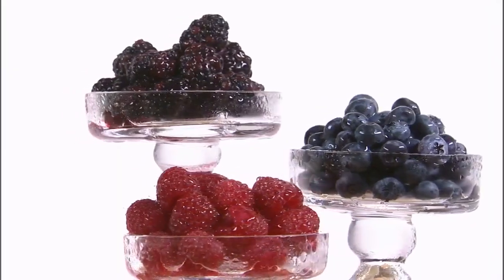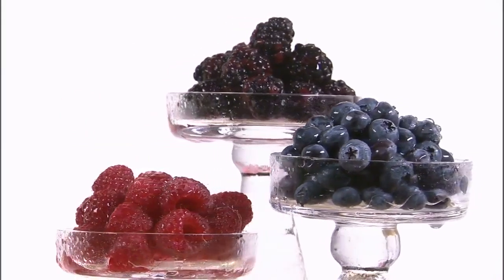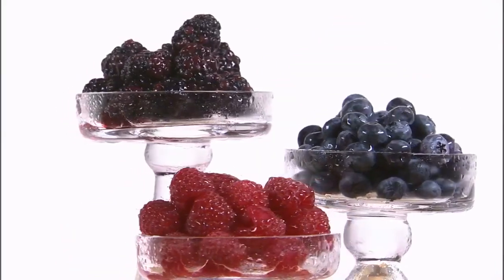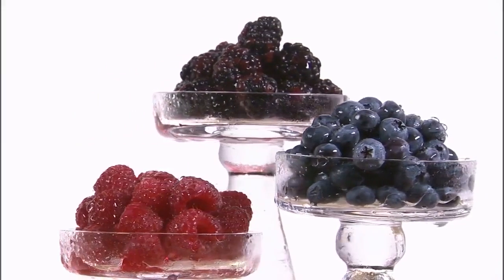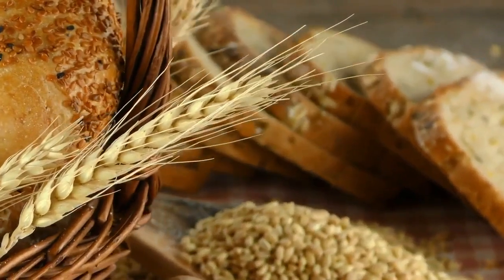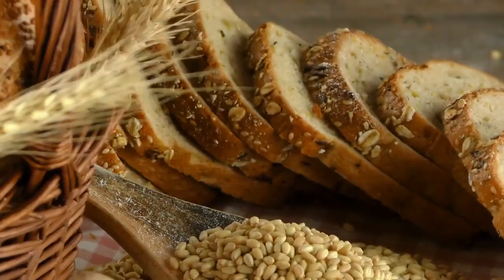The ketogenic, or keto, diet is a high-fat, low-carbohydrate eating plan that has gained popularity for its potential to help with weight loss and certain health conditions. The primary goal of the keto diet is to induce a state of ketosis in the body, where it relies primarily on fat for fuel instead of carbohydrates. In a typical diet, carbohydrates are the body's primary source of energy, but when you significantly reduce your carbohydrate intake, your body enters a state of ketosis.